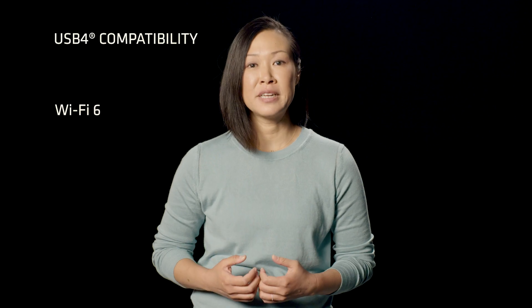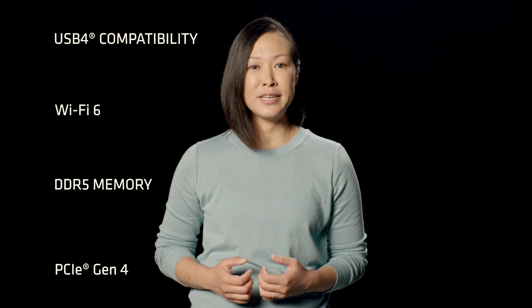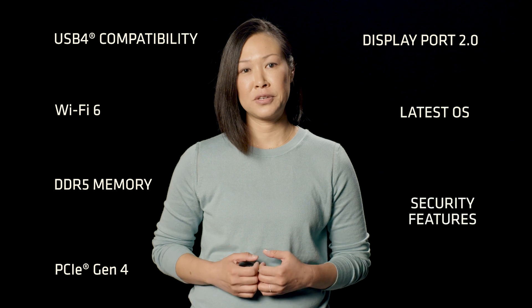A laptop with the right processor can enable even more premium features, like USB 4 compatibility, Wi-Fi 6-enabled always-connected platforms, DDR5 memory, PCIe Gen 4, DisplayPort 2.0, and the latest operating system and advanced security features.